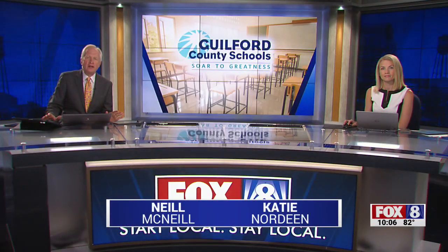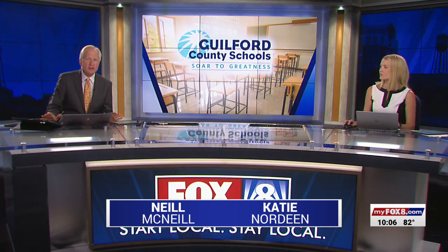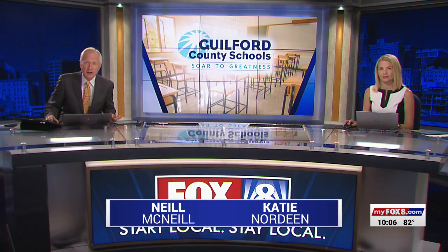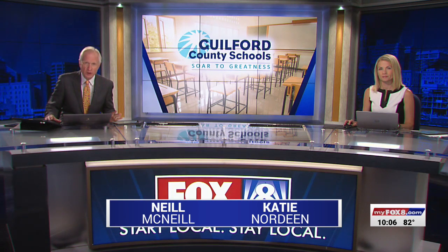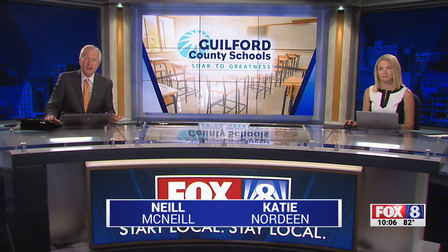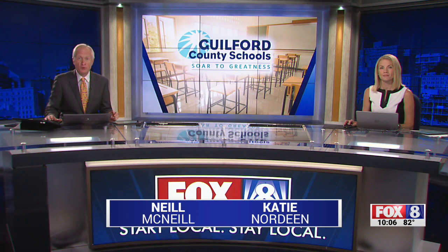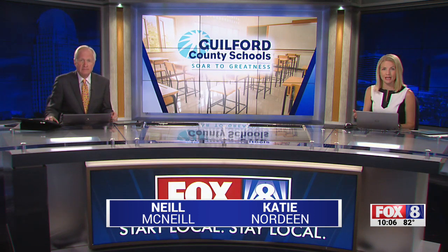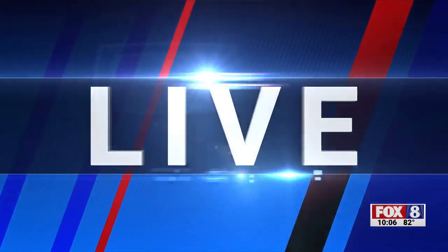Parents and others in the community are now getting a close-up look at the latest tool the Piedmont Triad's largest school system is using to keep your children safe. Central High School in High Point and Smith High School in Greensboro are now the first to use touchless scanners during their summer school sessions.